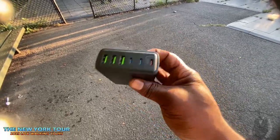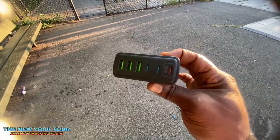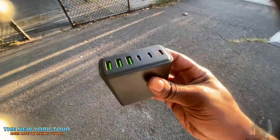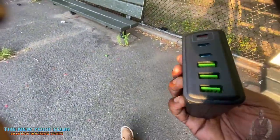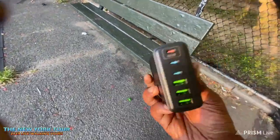I bought this for almost 40 bucks and it does not even support super fast charging. I made several videos last night in front of the park house demonstrating why this product doesn't support super fast charging. Super fast charging is 45 watts and higher — this product claims to have 160 watts.